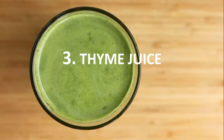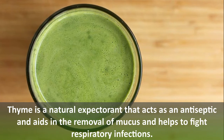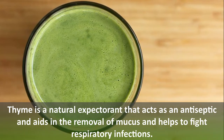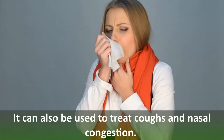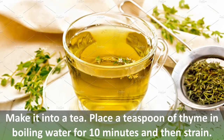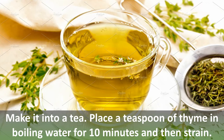Number three: thyme juice. Thyme is a natural expectorant that acts as an antiseptic and aids in the removal of mucus, helping to fight respiratory infections. It can also be used to treat coughs and nasal congestion. To make it into a tea, place a teaspoon of thyme in boiling water for 10 minutes and then strain.